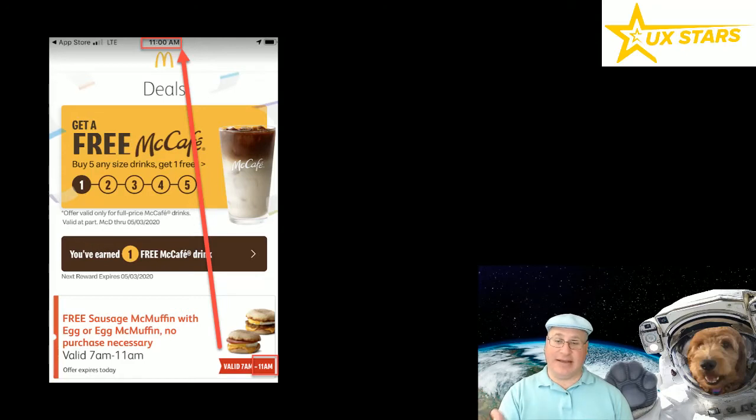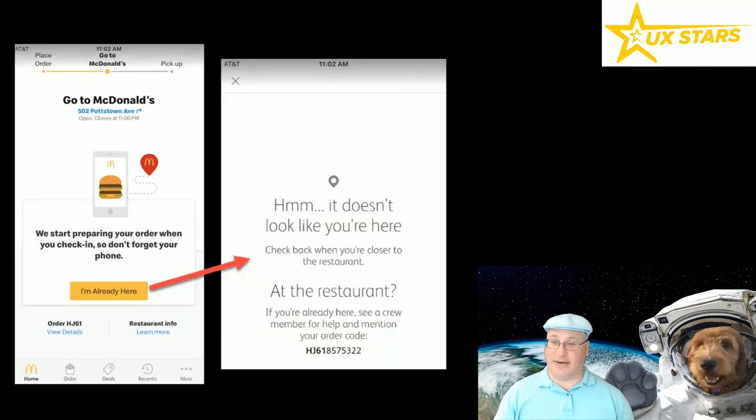However, it's 11 a.m. and the deal goes to 11 a.m. I didn't think it would even let me out of the cart, but it's a free McMuffin, so I got to try. I went ahead and tried to place it in the cart — it let me. So I placed the order and told it I was there, because even though I'm in the Walmart parking lot, I want them to start cooking the items so that when I get there, it's ready as soon as possible.